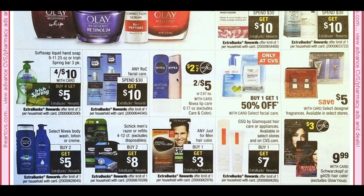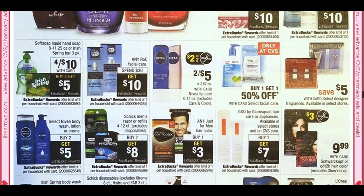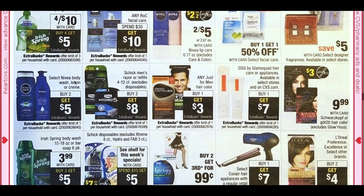We have Roc Facial spend $30, get $10. Here we have the Nivea Lip Balm Singles at 2 for $5 — they're regularly $3.19 each. Looks like we're getting a $2 off two coupon, so you can get them for $3. Buy two, get a $5 ExtraBuck on body wash, lotion, and cream. Since we're getting a lip coupon, I'm curious to see if we're getting a coupon for these products because that would make it a really great deal. Chic Razor is there: buy two, get an $8 ExtraBuck. The GSQ by Glam Squad Hair Appliances are going to be buy one, get a $7 ExtraBuck this week.